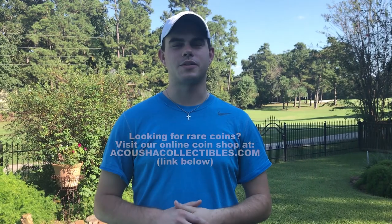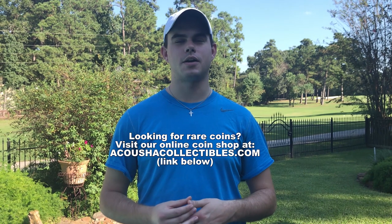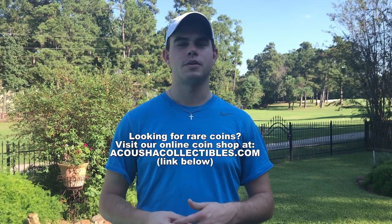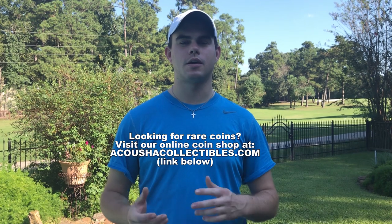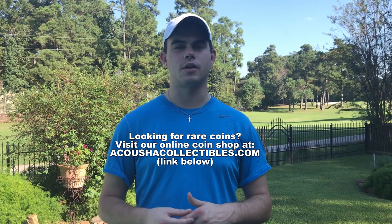Thank you guys for watching Acoustic Collectibles. We really enjoy communicating with you guys and we love the support. Please check out our website, like, comment, and subscribe — let us know what you learned and what was important from this video. Thank you and have a wonderful day.